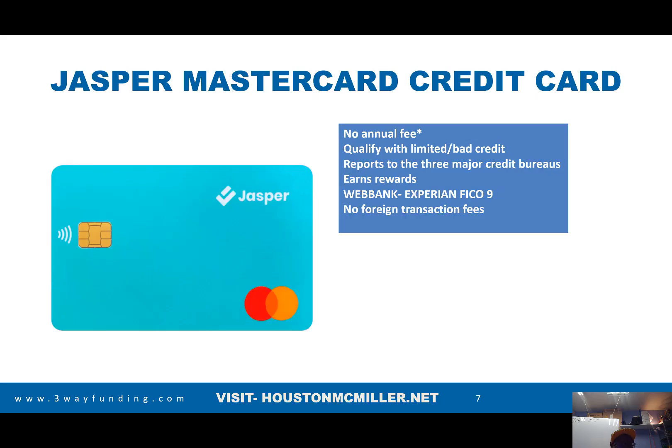Here's another card — it's called the Jasper Mastercard. We're focusing on credit cards that aren't charging you an annual fee, where you don't have to put any money up front, and that work with people with limited or bad credit. There's no annual fee, it reports to the three major credit bureaus, and the card offers some rewards. It's through WebBank, uses Experian FICO 9, and there are no foreign transaction fees.